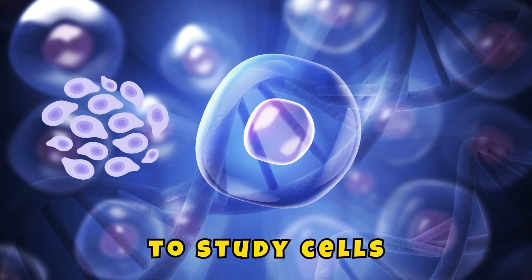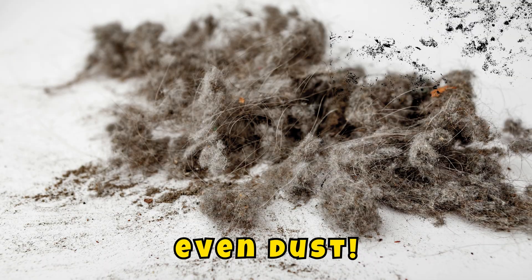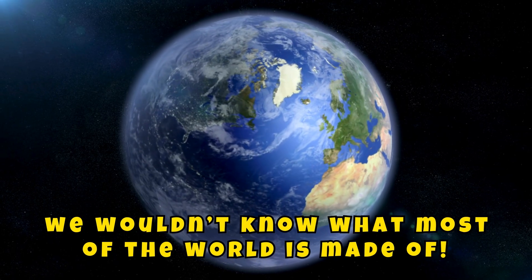Scientists use microscopes to study cells, germs, crystals, bugs, even dust. Without microscopes, we wouldn't know what most of the world is made of.